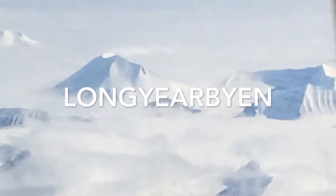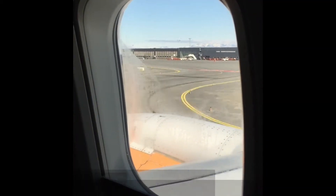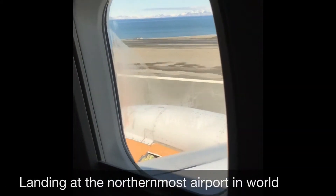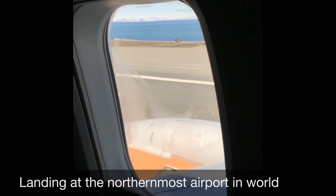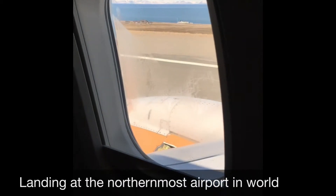Hi, this is Carrie from CruiseBuzz.net. I want to welcome you to Longyearbyen, which is located in Norway's High Arctic. There's only one airport here, accessible from either Tromsø or Oslo, so slim pickings. And if it's foggy, you might need to plan to spend some extra time.